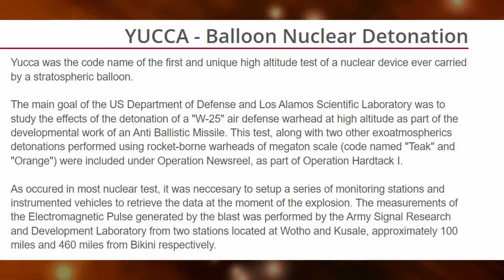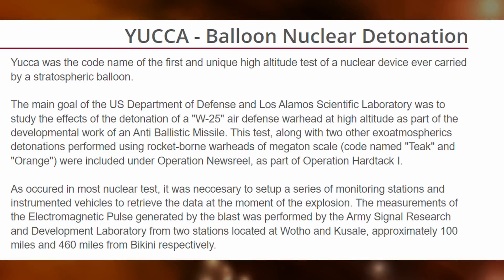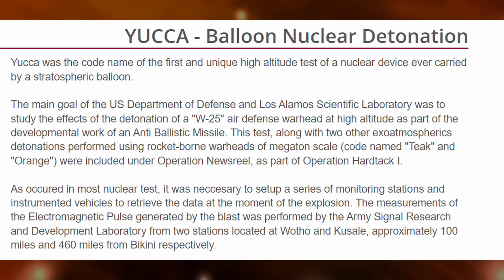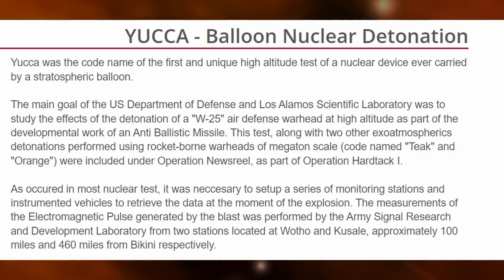Yucca was the codename of the first unique high-altitude test of a nuclear device ever carried out by a stratospheric balloon. The main goal of the United States Department of Defense and Los Alamos Scientific Laboratory was to study the effect of the detonation of a W-25 air defense warhead at high altitude as part of the developmental work of an anti-ballistic missile. This test, along with two other exo-atmospheric detonations performed using rocket-borne warheads of a megaton scale — codename Teak and Orange — were included under Operation Newsreel as part of Operation Hardtack.